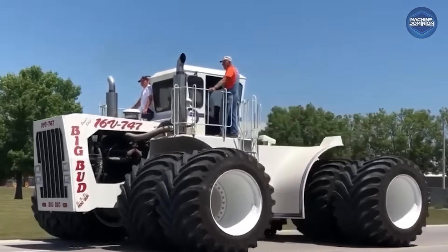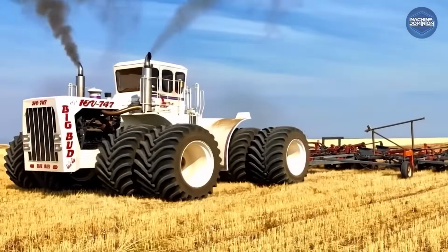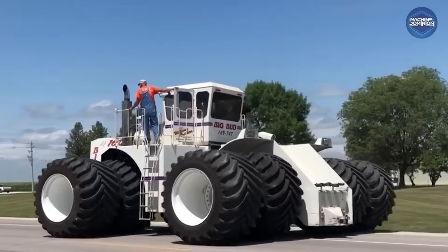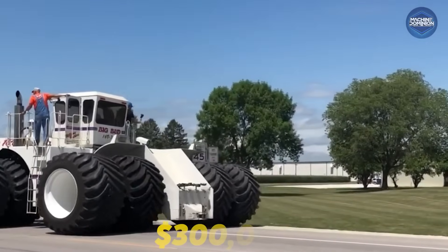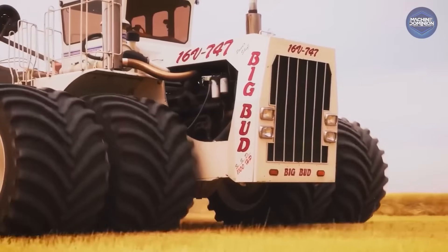The legendary Big Bud 747, a custom-built tractor from 1977, is still billed as the world's largest farm tractor. Adjusted for inflation, its original $300,000 cost makes it roughly $1.3 million in 2025 dollars.